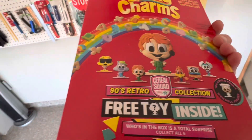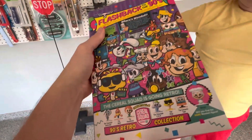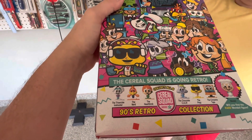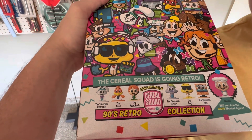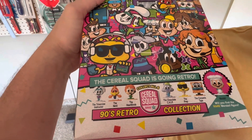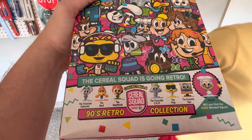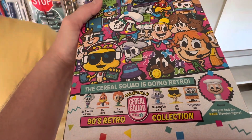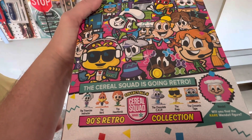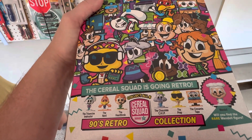Just so you guys know, the ones we have now are: we have the Trixercise Instructor, we have the Heartthrob, which is the Lucky Charm guy, the other one's the Trix cereal guy. And then we have the Prep, we have the Chocolate Chip one, which is the Cookie Crisp, and then we have the Prep, which is the B for Cheerios.